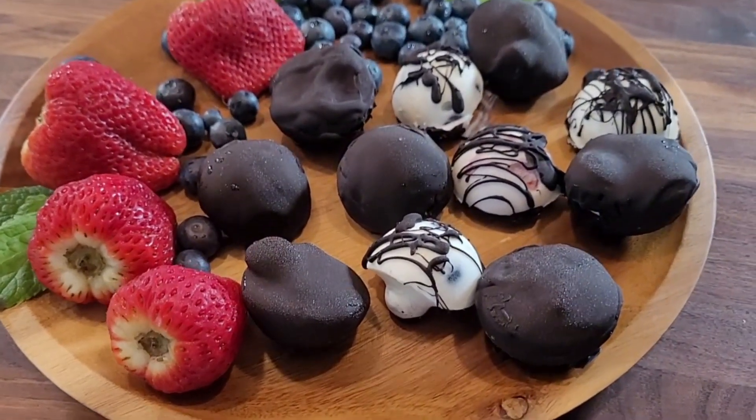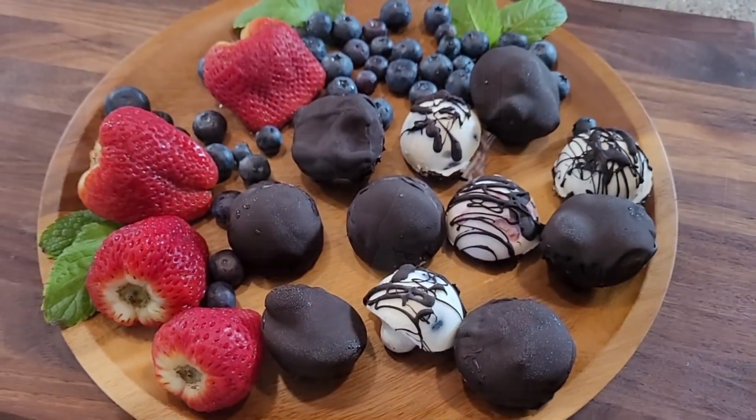But instead of using yogurt, which you've been accustomed to seeing, I'm going to use this cottage cheese. And I'm going to show you how to put it all together coming up next.